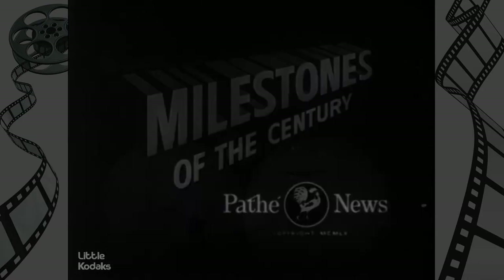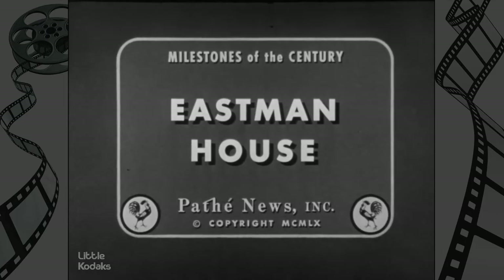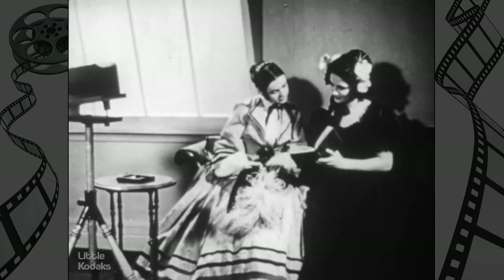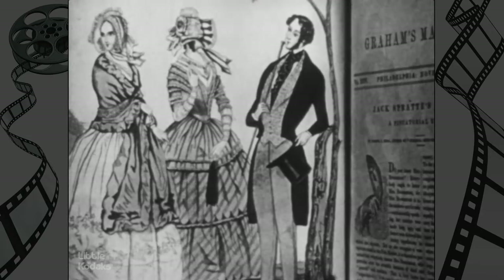Milestones of the Century. The world of photography, past and present, opens to us at Eastman House in Rochester, New York.